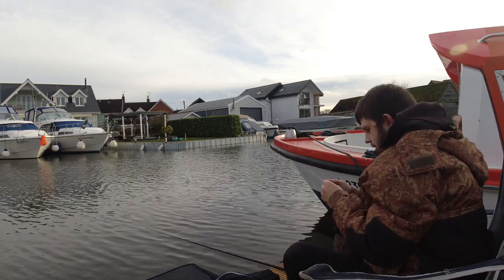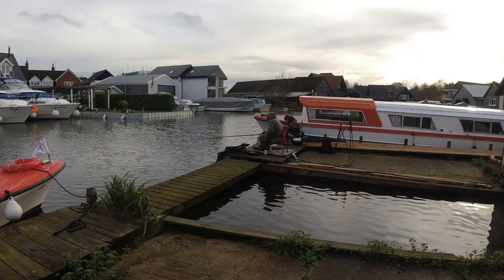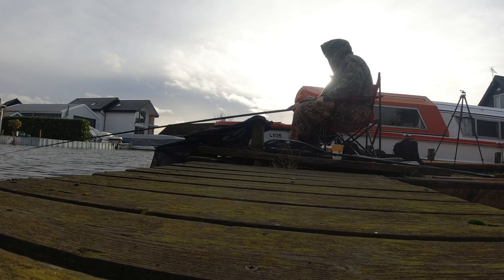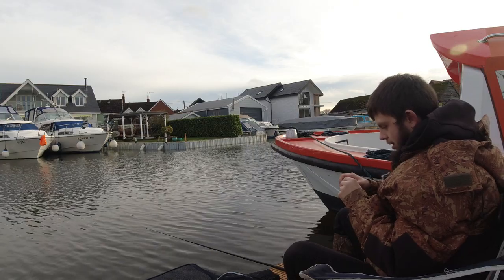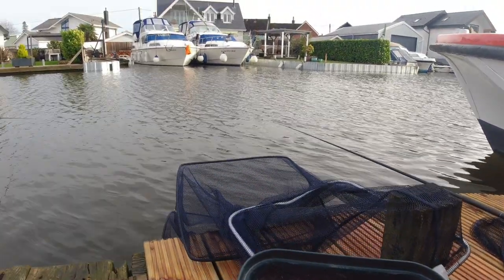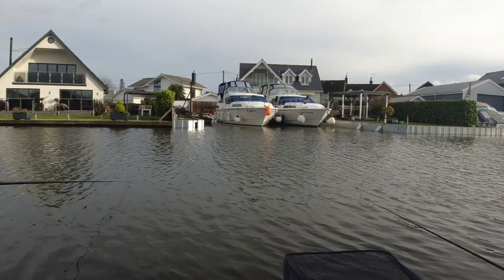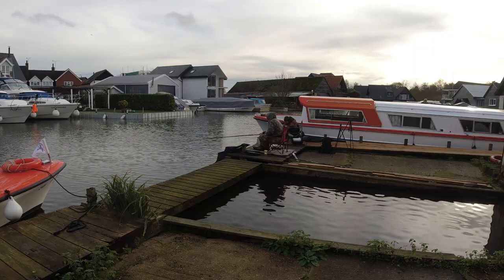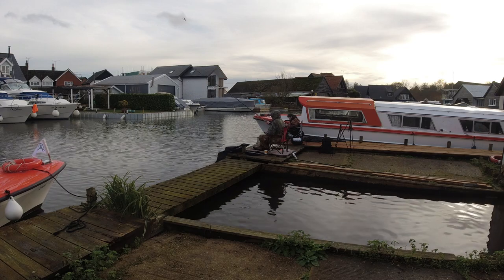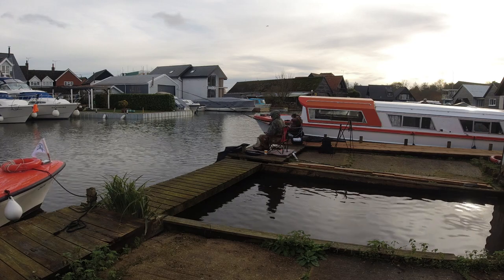I'm hoping for a few skimmers. On maggot you'll get plenty of little fish, but every now and then you're going to hit something, which will make it worth staying on maggot. I'm switching from maggot to corn, intervening between the two. So if I do get half a dozen little fish, then I put corn on and get a better fish. That's fine.